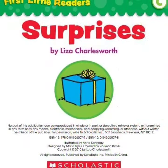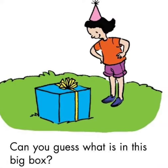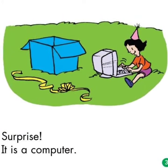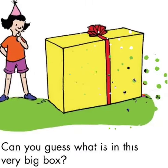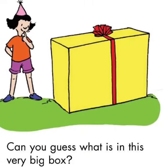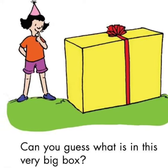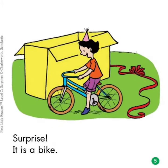Surprises. Can you guess what is in this big box? Surprise! It is a computer. Can you guess what is in this very big box? Surprise! It is a bike.